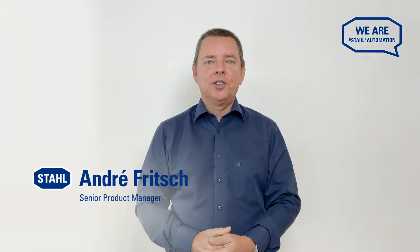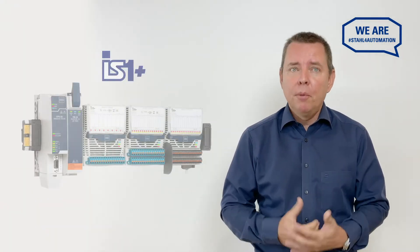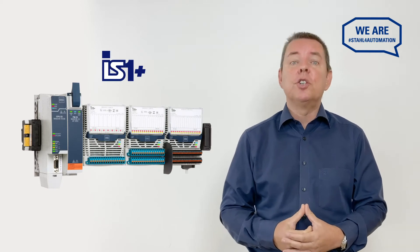Hello, my name is André Fritsch, Senior Product Manager at R-Star. Today I want to answer some of the most frequently asked questions about remote I.O.